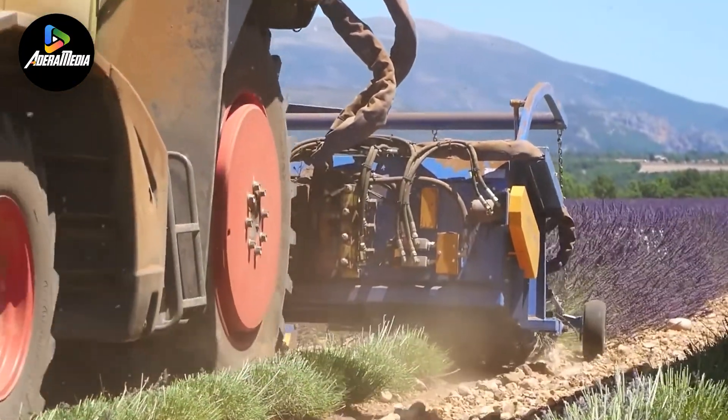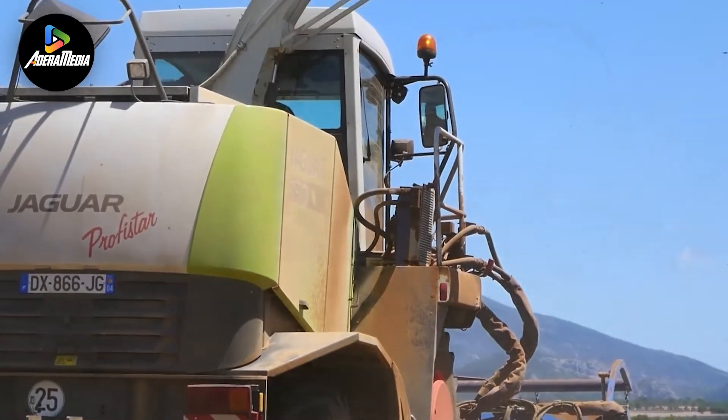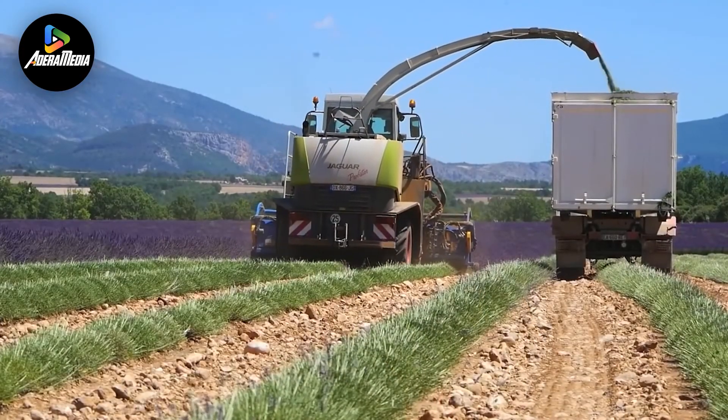As it expertly tends to lavender fields, the Jaguar Profister is poised to retain its position as the foremost selection in the realm of harvesting machinery.